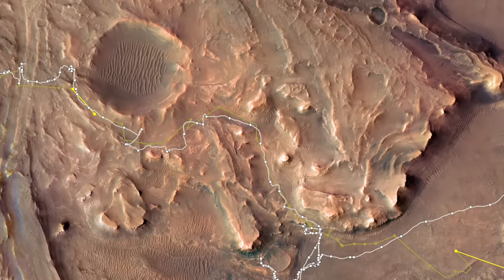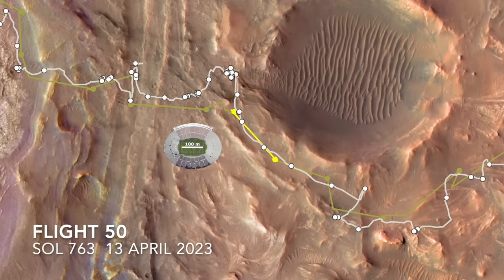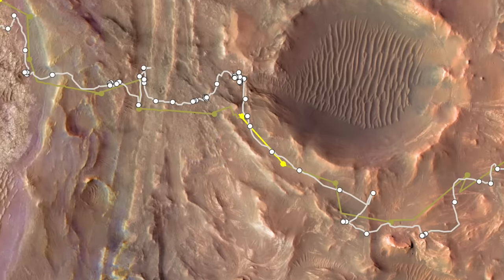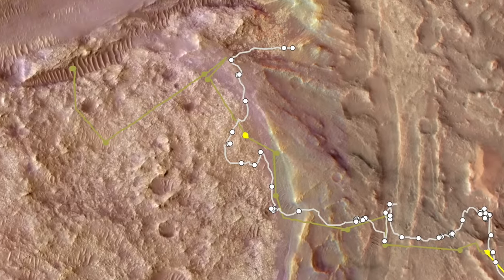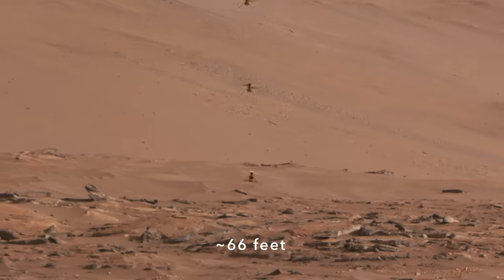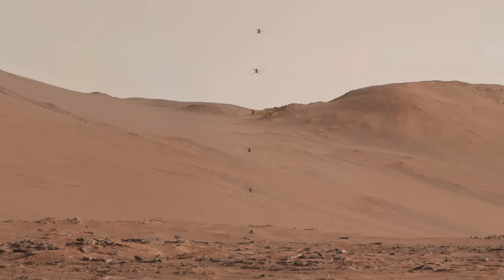Still flying after another year, it celebrated with a flight reaching an altitude of 18 meters, six times higher than its first flight. Five months after that, Ingenuity flew straight up to 20 meters, a so-called pop-up flight which was caught on video, as shown in episode 130.